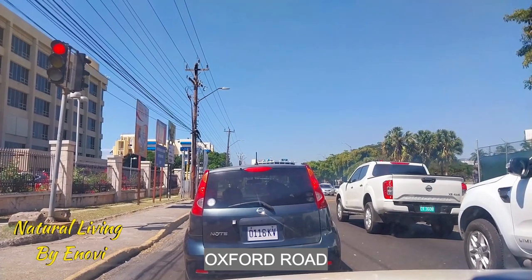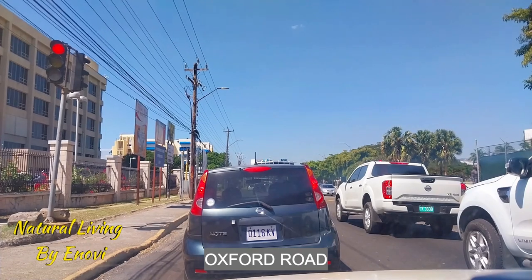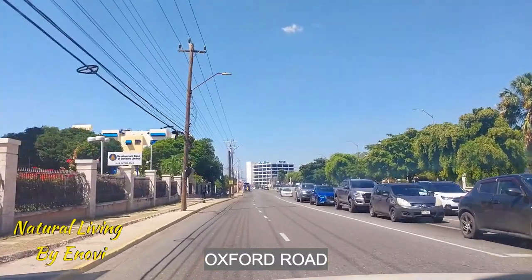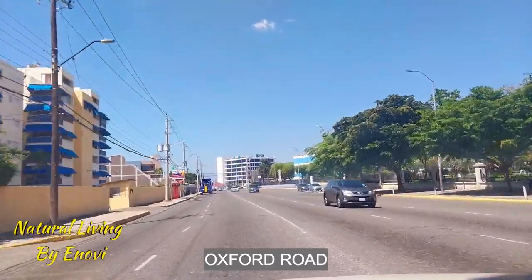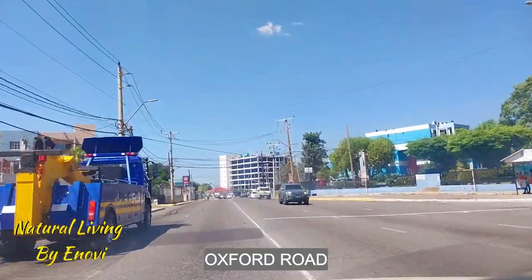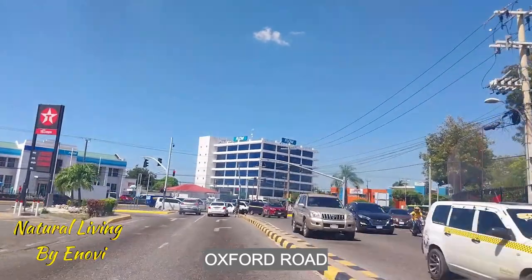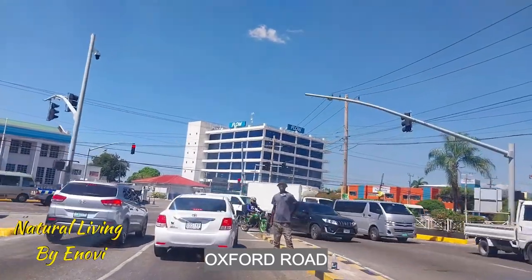We are in the last or second to last week of February, so we're going to do some business. If you're watching from your TV, remember to just pick up your phone and go to my channel Natural Living by Inovie and click on that little red arrow on the bottom right-hand side of the screen so you can subscribe to my videos. Remember to give this video a like.